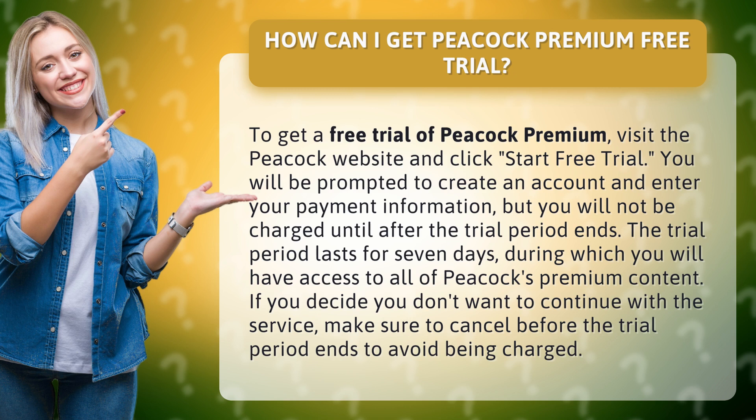If you decide you don't want to continue with the service, make sure to cancel before the trial period ends to avoid being charged.